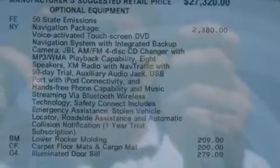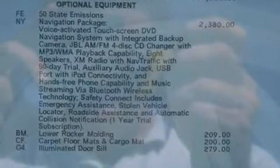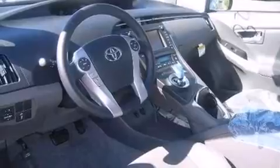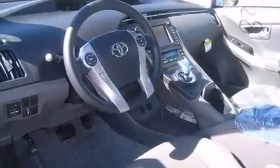Toyota also prioritized safety and security by including dual front impact airbags, front side impact airbags, traction control, brake assist, anti-whiplash front head restraints, ignition disabling, and four-wheel disc brakes with ABS.